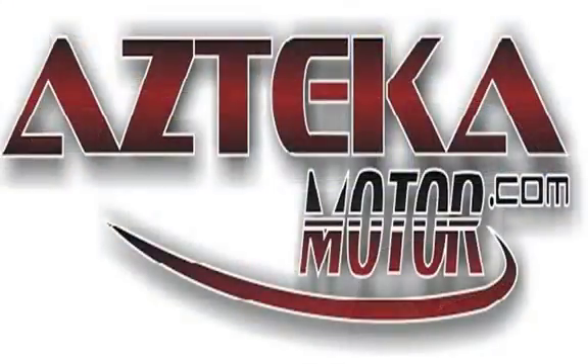Come to any of our four locations with proof of income, proof of address, ID, and your down payment. Once you find your perfect vehicle, you'll be driving away in your new vehicle in less than one hour guaranteed. You can spend the rest of your day cruising around in your new ride. Only at Azteca Motor — remember the name, Azteca Motor, home of the no credit check.